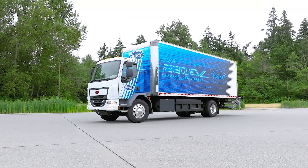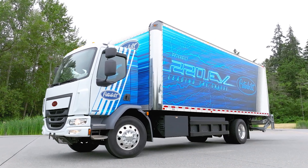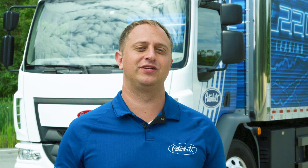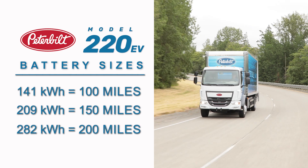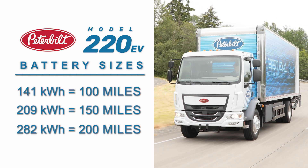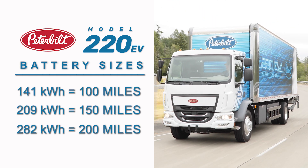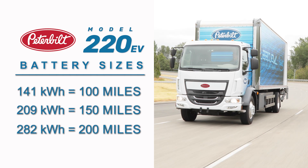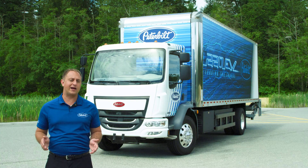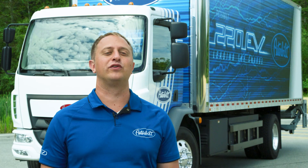The core of any electric vehicle is the battery system, or the energy storage system. The 220 EV has three different battery sizes to meet your application needs: 141 kilowatt hours for short routes of 100 miles or less, 282 kilowatt hours for long routes where it can go as far as 200 miles, and 209 kilowatt hours for applications in between. It is important to choose the smallest battery that meets your needs, as adding more battery capacity can add weight and increase cost.